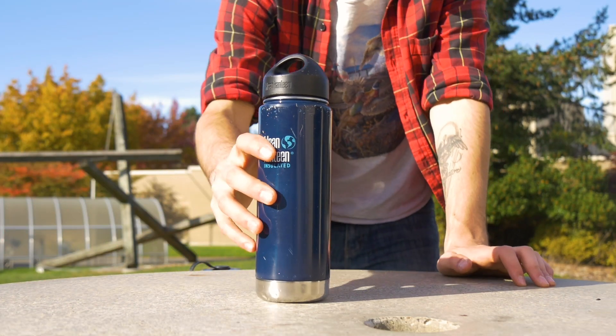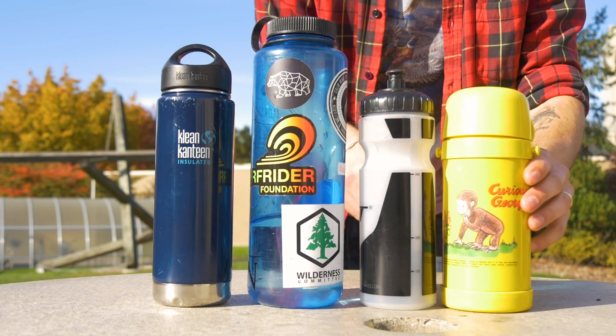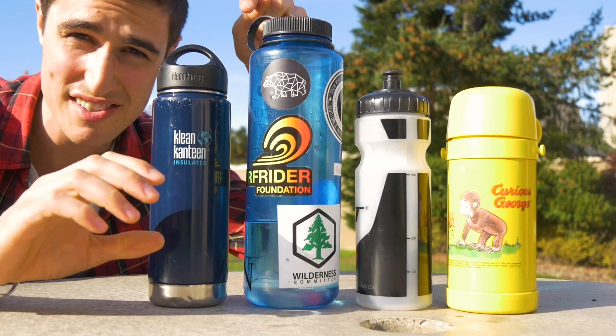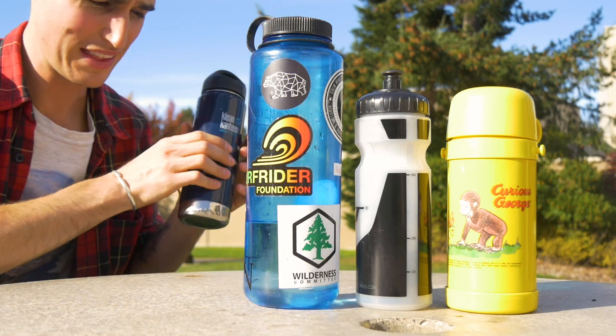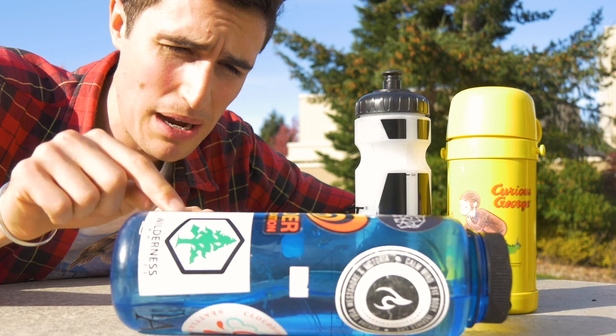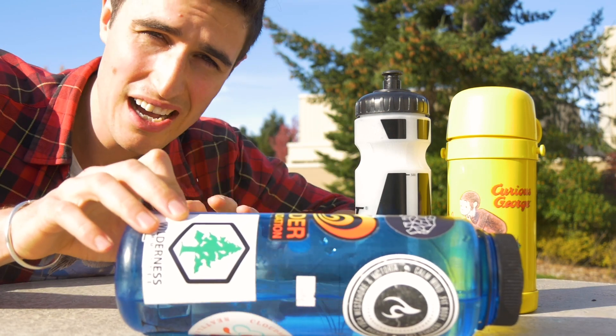This is the thermos-insulated 20-ounce bottle, and if you don't already know about it, you're gonna know about it after this. It's my favorite bottle ever. Let me explain why. These are the four bottles I use every day — we're not going to talk about the Clean Canteen right now because that's what the rest of the video is going to be about.